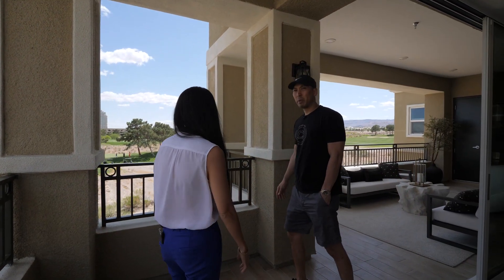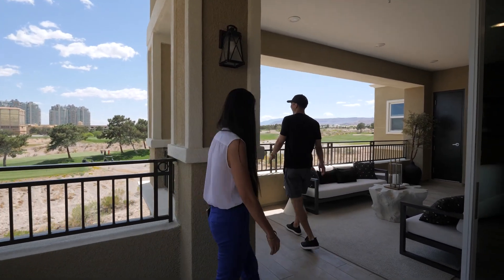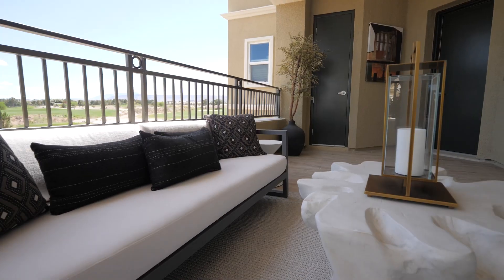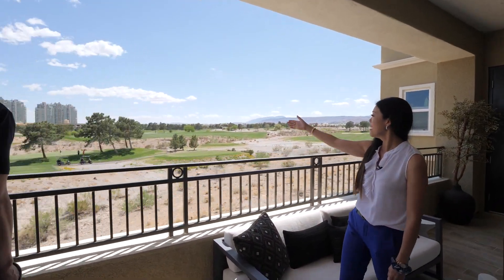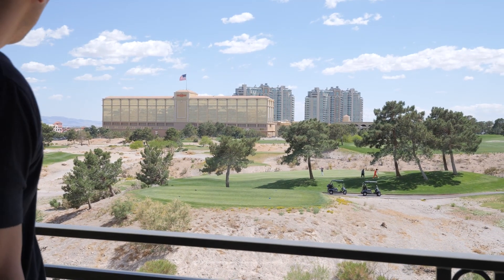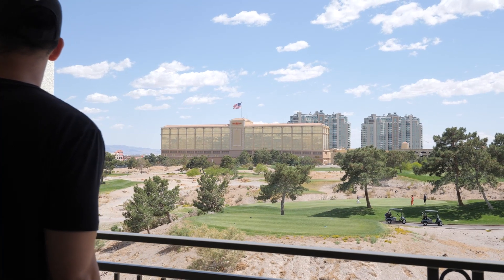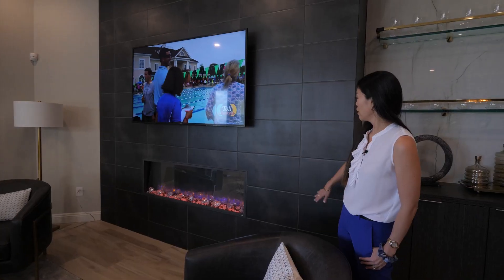Look at this wrap-around balcony - you can see the beautiful Strip view and Angel Park golf course. Very spacious and open; on a day like this you just want to hang out here. You've got Suncoast Casino, One Queensridge Place towers, and Tivoli Village right there - shopping and dining just minutes away from your doorstep. We're only about 10 minutes from downtown Summerlin, so very conveniently located.